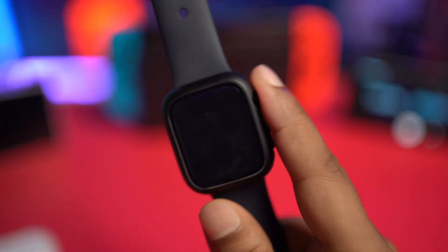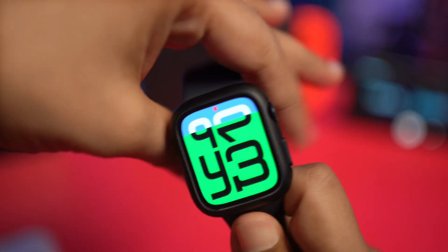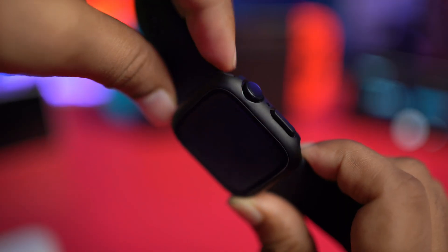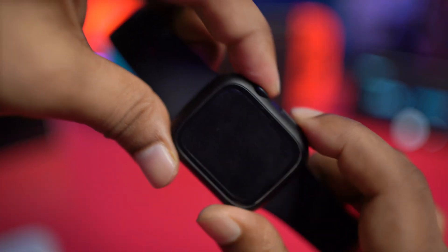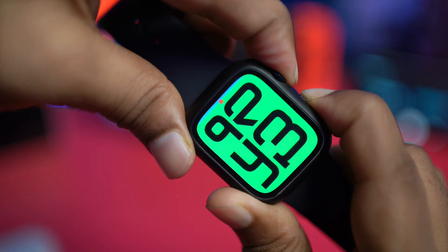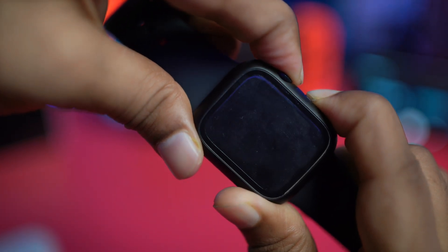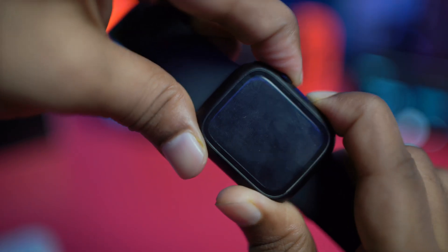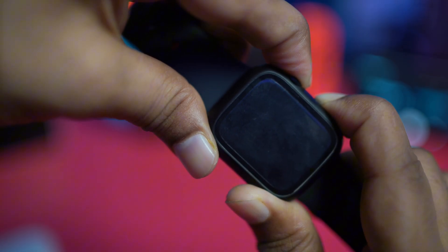If you've done everything and still have the same problem, the last but not least thing you can do is pretty basic but very effective. Press and hold the power button and the crown button together until it shows you the Apple logo. This will give you a quick force restart for the device, and will definitely solve your problems.